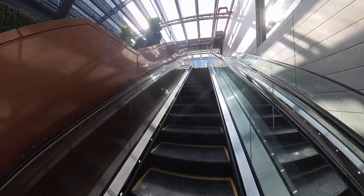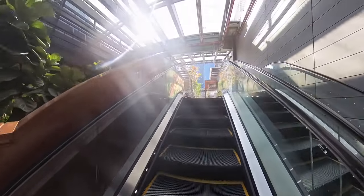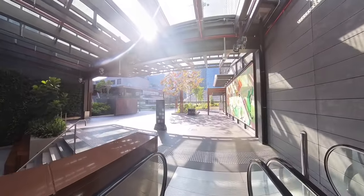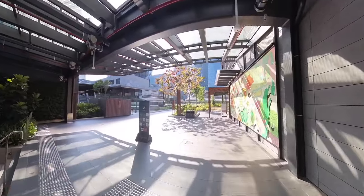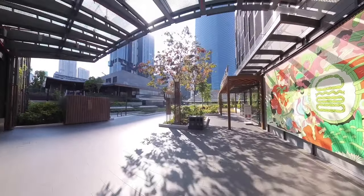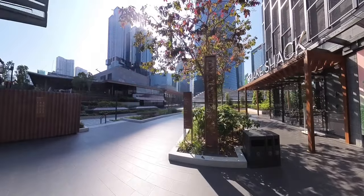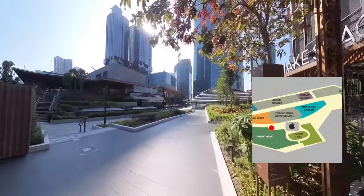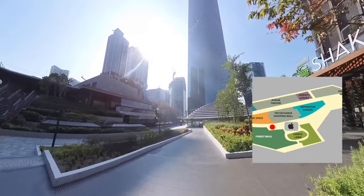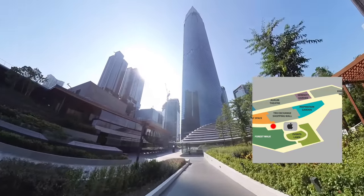This is the biggest park in Kuala Lumpur located on the roof of a building, spanning 10 acres of space. It's so huge that walking around here you can get lost anytime. I will have a small map of the park and the spot I'm walking on beside this video, so you will know where I am when you're watching. The park is divided into a few zones as you see in the map, and I will cover a few of them in this video.